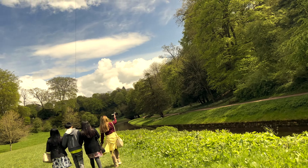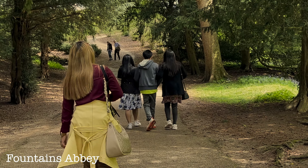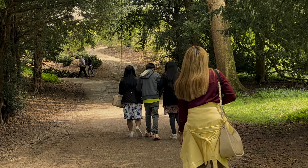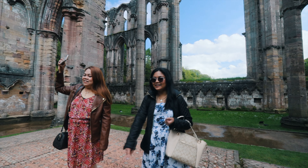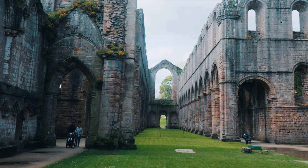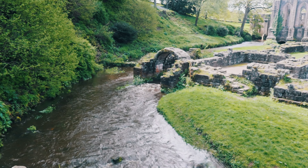We have arrived at Fountains Abbey, nestled amidst the picturesque countryside of North Yorkshire. Before we begin our exploration, we take a moment to appreciate the significance of this abbey, founded almost 900 years ago. Its architectural splendor and spiritual heritage have stood the test of time. As we step into the abbey grounds, we are transported back in time to the medieval era.